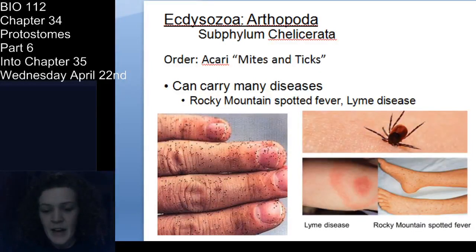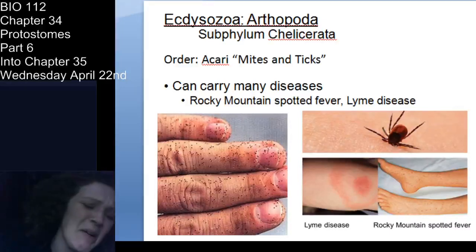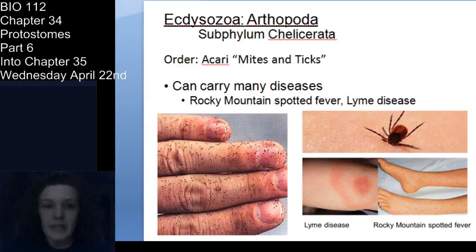Now let's talk about some other arachnids. Arachnids in Order Acari are ticks and mites. These are primarily terrestrial, though you also have aquatic mites. In my lab, students identifying invertebrates sometimes bring me something that looks like a tick with eight legs — and it's a water mite, which is Acari. Many mites are actually herbivorous — quite a few are not parasitic and just feed on primary production.